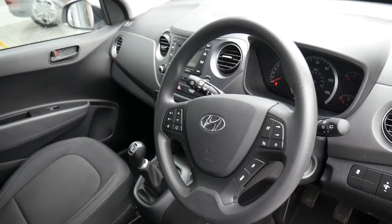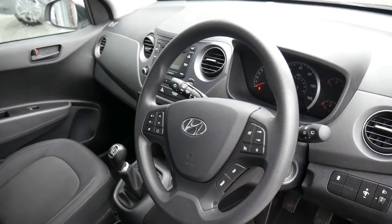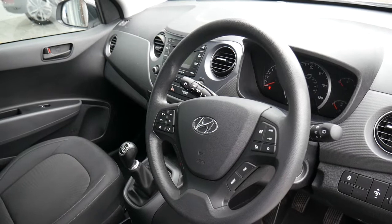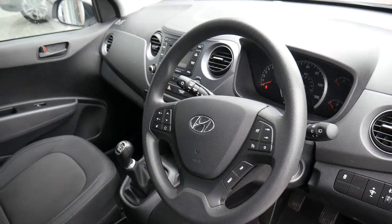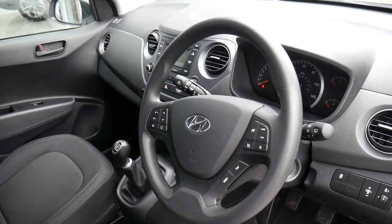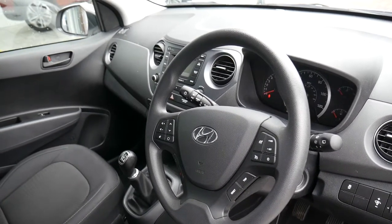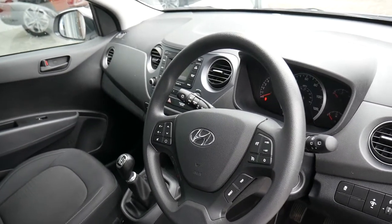So there you have it — a really nice used example of a Hyundai i10 one litre petrol SE manual. This car comes with the remainder of the five-year unlimited mileage warranty from the date of first registration, automatically transferred to the new keeper. You can also take advantage of great offers through Hyundai Finance. We also offer extendable warranty for extra peace of mind, as well as tailor-made servicing plans to keep your Hyundai looked after for a fixed price.